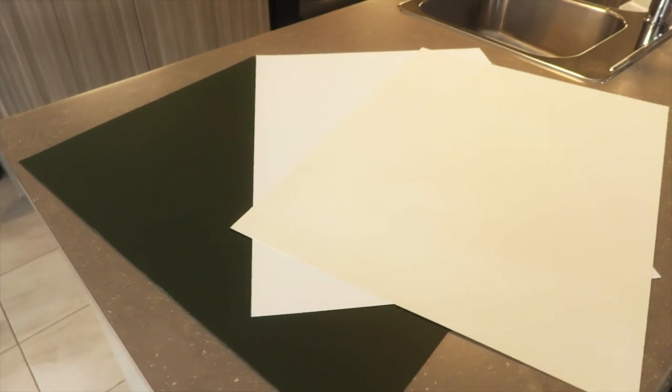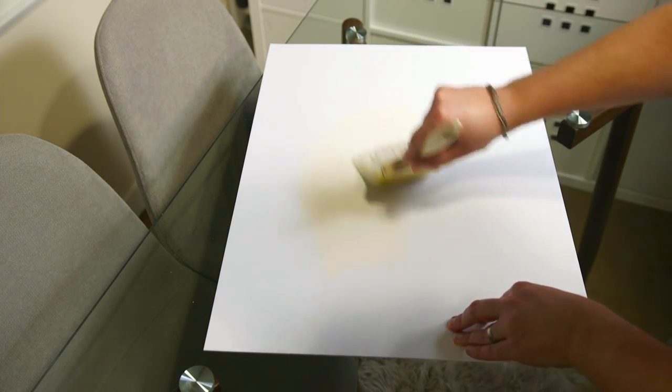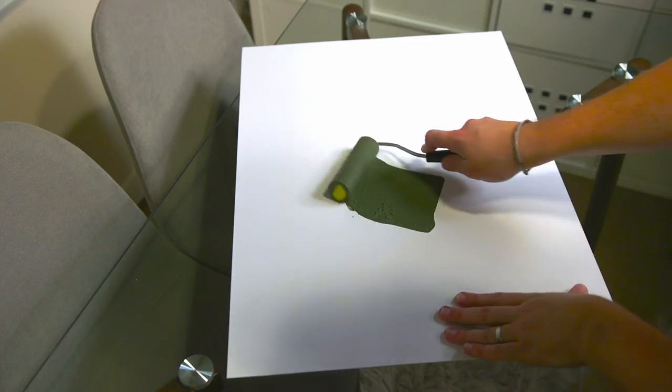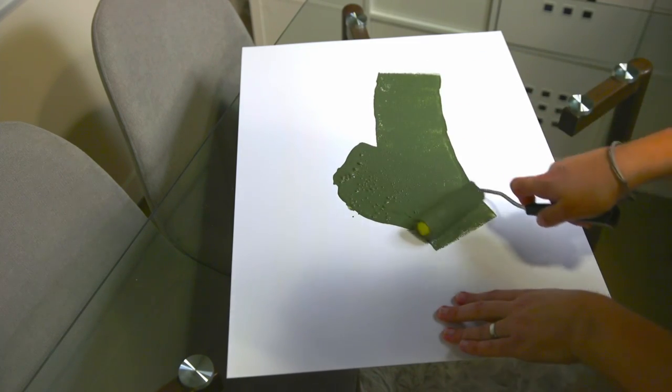This allows you to visualize the paint colors you're deciding between in a much more realistic fashion because you have much more surface area to work with. All you do is get some Mighty Boards, get some paint — whether it's extra paint from a friend's basement or a tester pot at your local paint store — and put the paint on the Mighty Board and view it in the space.